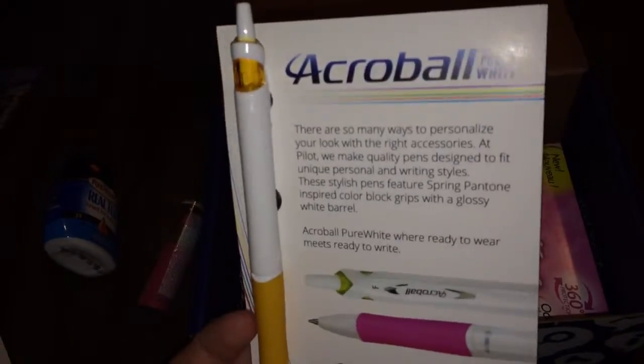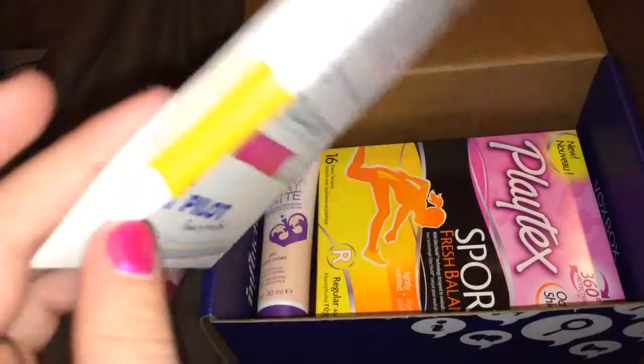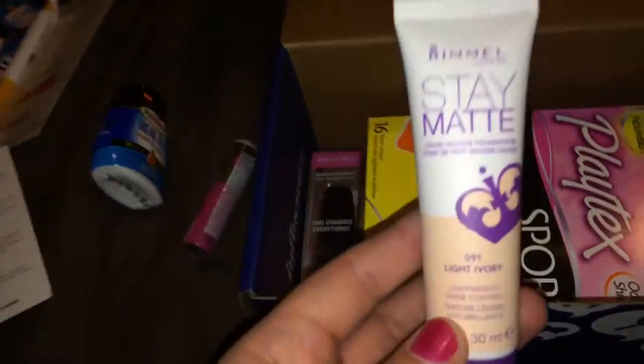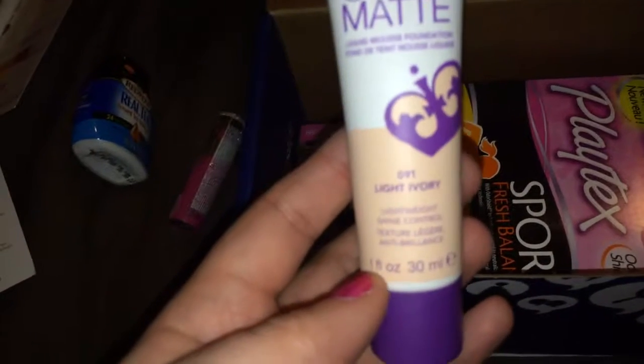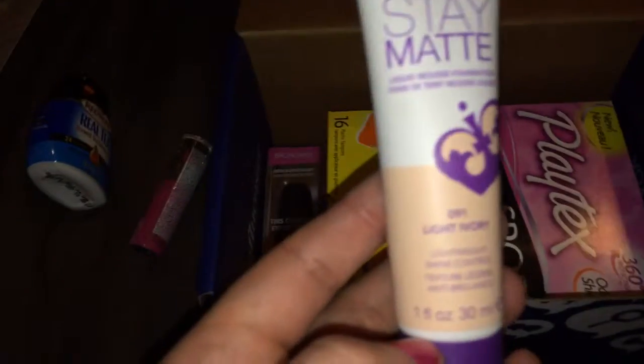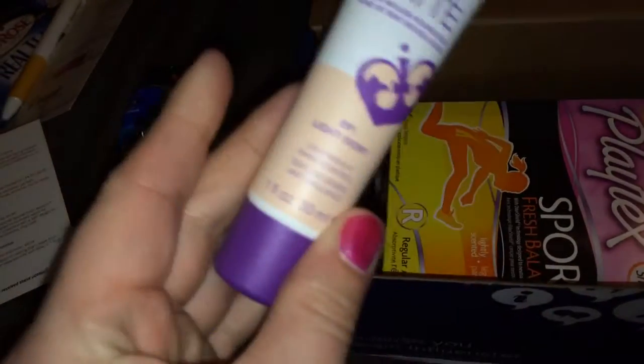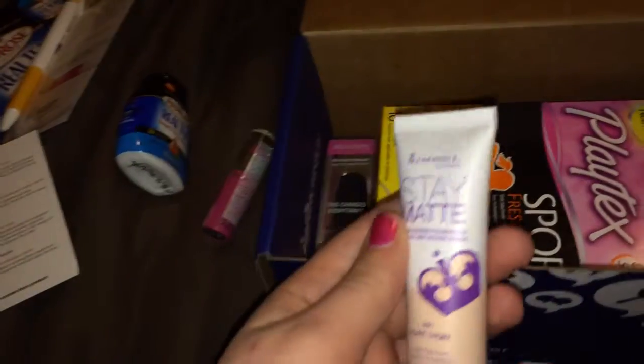Then I got a pen — it's the Acroball Pure White, a cute pen. And then there's the Rimmel Stay Matte Liquid Mousse Foundation in 091 Light Ivory. Lightweight, shine control, one ounce. Doesn't look that bad.